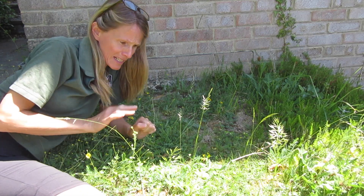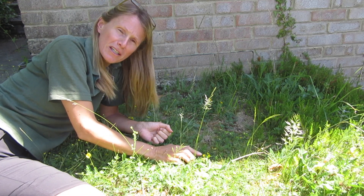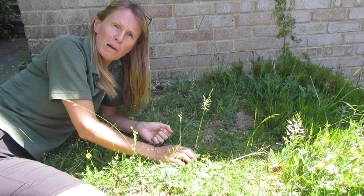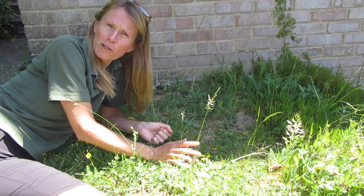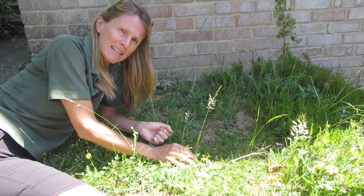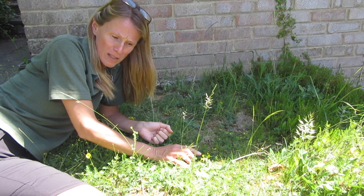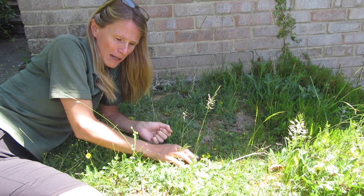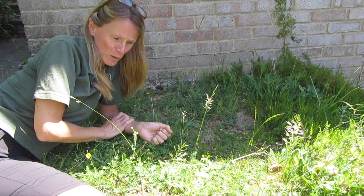So we've got the black medic and common bird's foot trefoil here. Another interesting thing about the common bird's foot trefoil is that its leaves are the food plant for several butterfly species — the common blue and the green hairstreak will both lay their eggs on this plant, and the caterpillars will feed on it. That's really nice. We've got those two members of the pea family here, and there are some others we'll talk about soon as well.